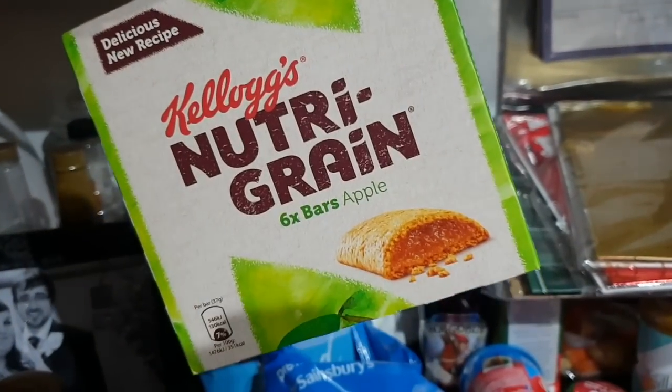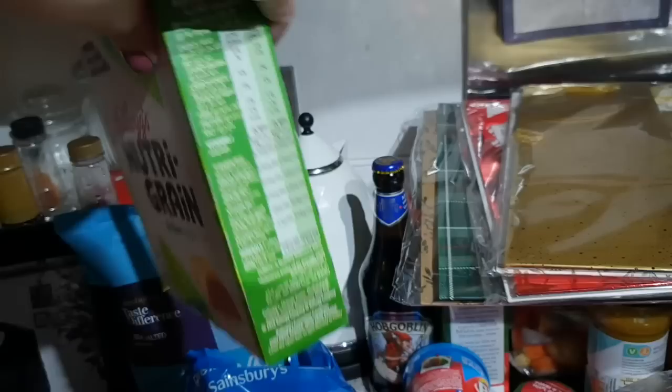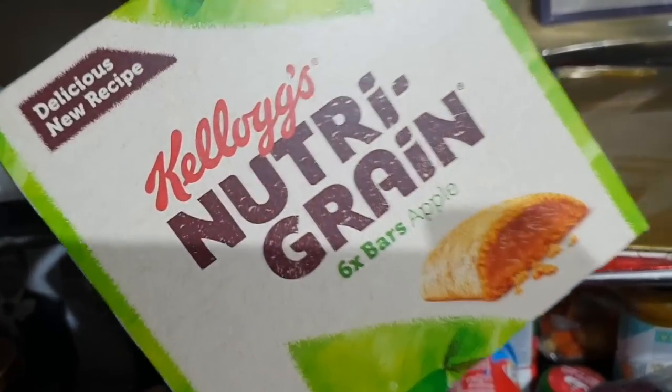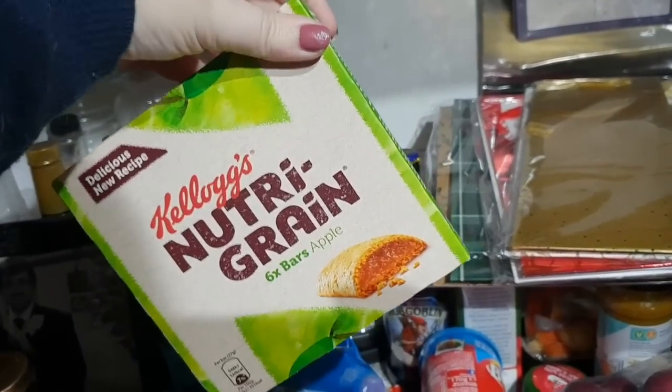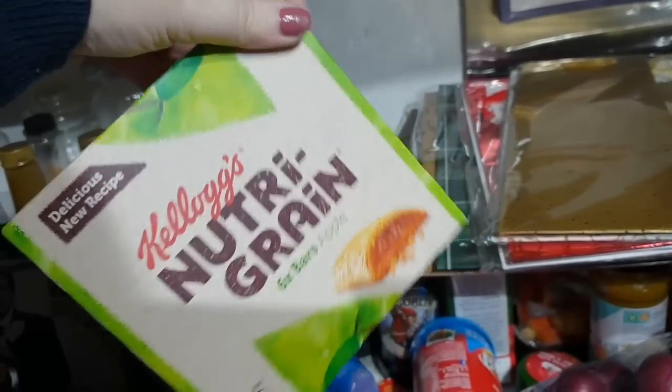The item I got for free — these Kellogg's Nutri-Grain apple bars. I really like these, tried them in the past. It does say new recipe, it's definitely new packaging, but I already like the old recipe so I'm guessing I'll like the new one too.